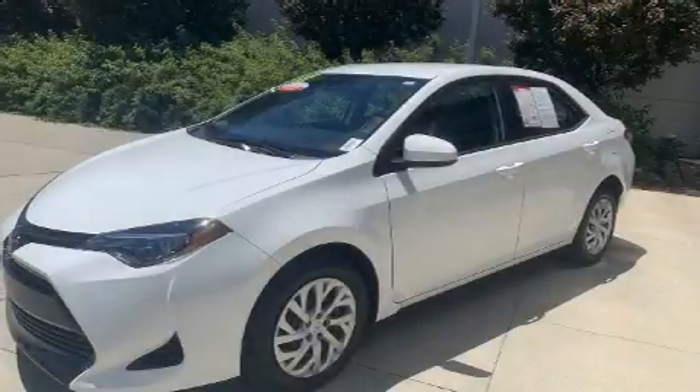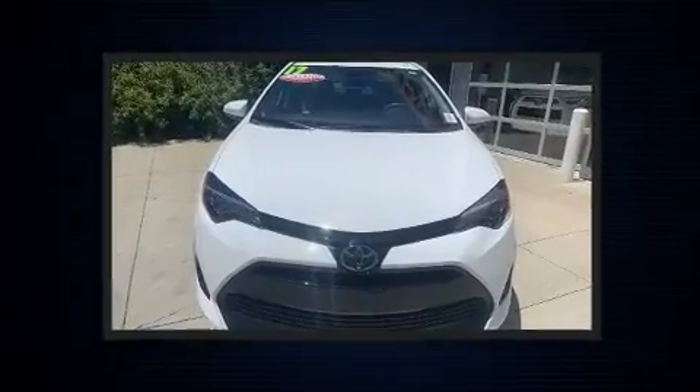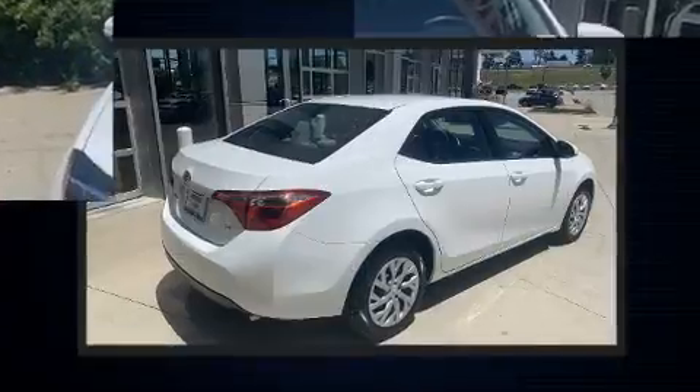Here's a great deal on a 2017 Toyota Corolla. Smooth gear shifts are achieved thanks to the 1.8-liter four-cylinder engine, and for added security, Dynamic Stability Control supplements the drivetrain.